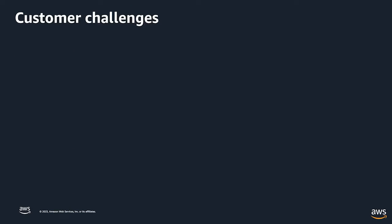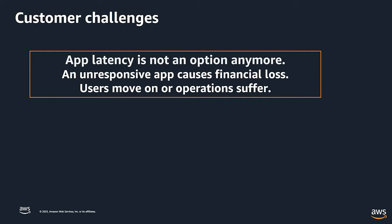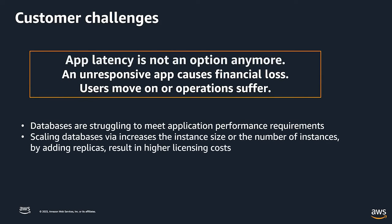Let's look at the challenges our customers face. One of the biggest is latency. An unresponsive, slow application could cost you financially in one of two ways: either turning away customers or causing your operations to suffer. This is often the result of databases being slow or struggling to meet modern application performance requirements. Applications have figured out how to scale very quickly by adding microservices or container-based solutions, but databases don't have too many options when it comes to scaling.